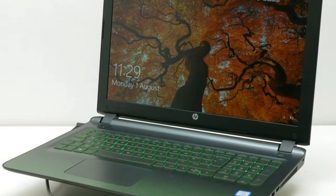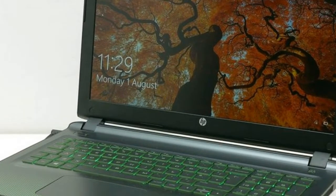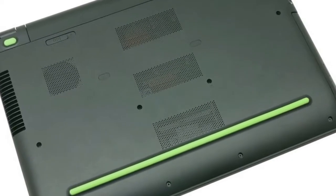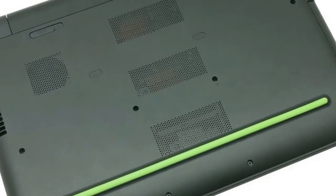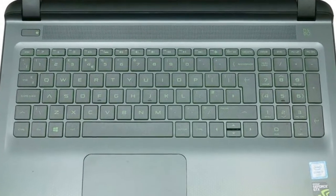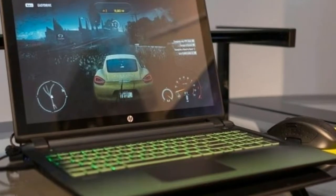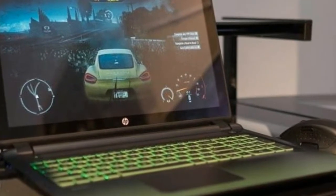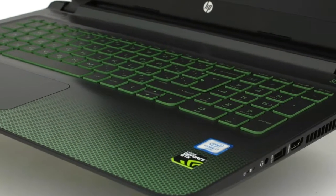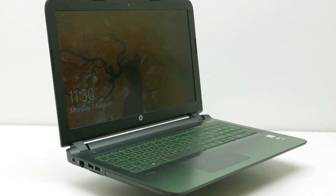HP Pavilion Gaming 15 Echo 08 Now Review: Design. It's a look that largely works rather well, though I wouldn't miss the hexagon pattern. The actual laptop shape is pretty large and generic, with dimensions of 38.45 x 26.51 x 2.88 cm and a weight of 2.32 kg. This is a classic beefy gaming laptop, though with that heft comes features.